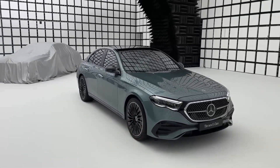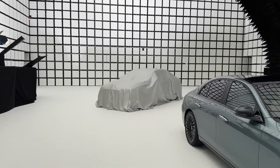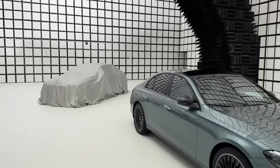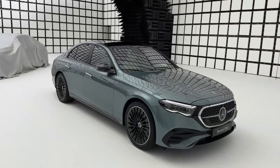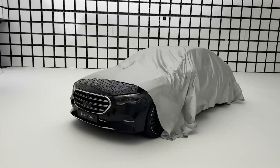There is much more space in the cabin, and the trunk volume is 540 liters. The new E-Class can be recognized by its new grille and retractable door handles, which appear on the model for the first time.